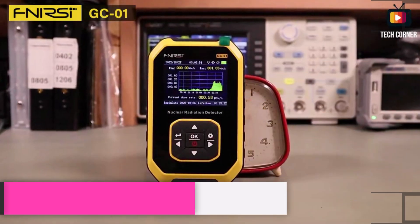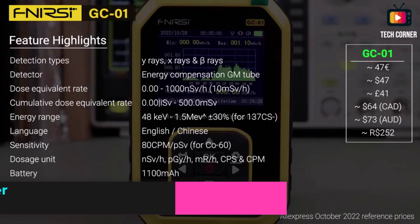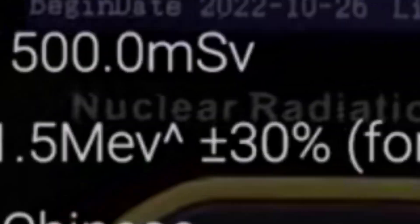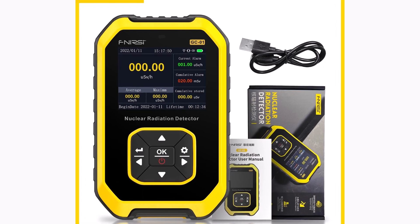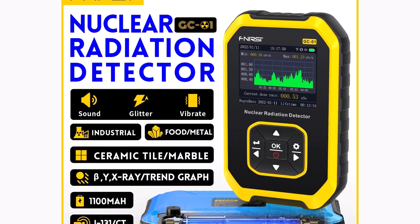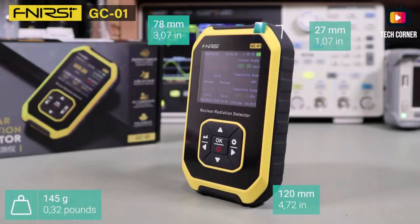Product number 2. The FNRSI GC01 Geiger counter nuclear radiation detector is a compact and efficient tool designed for detecting X-ray, beta, gamma, and Y-ray radiation. Manufactured by the trusted brand FNRSI and originating from mainland China, this device offers reliable performance for monitoring radioactive environments. Its sleek and user-friendly design ensures easy operation for both professionals and individuals. This device is free from high-concern chemicals, making it safe to use.